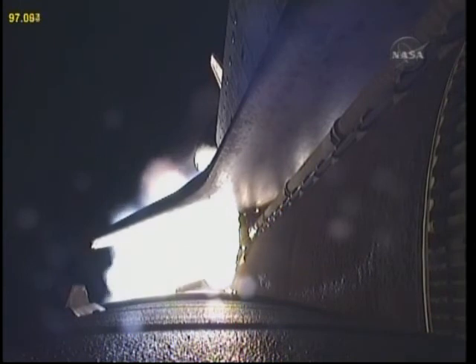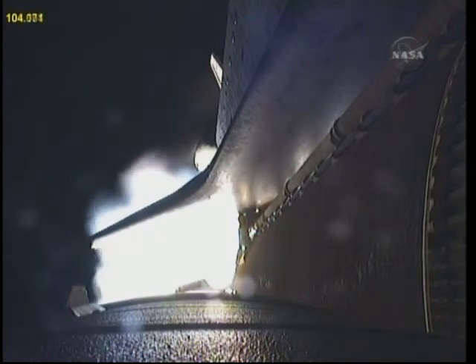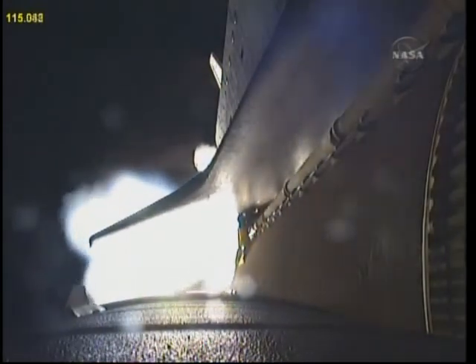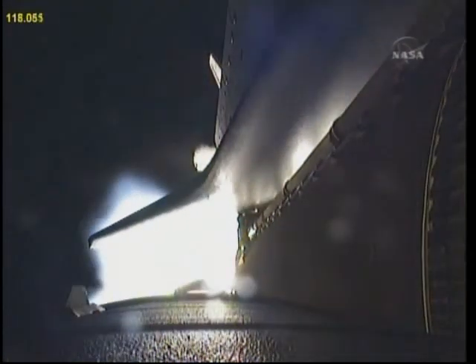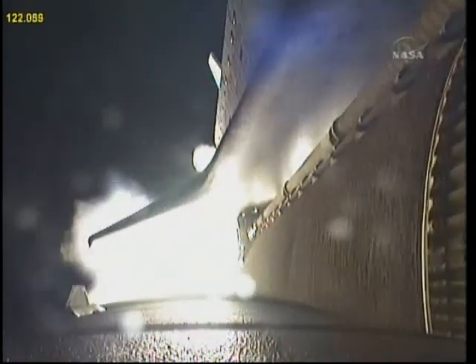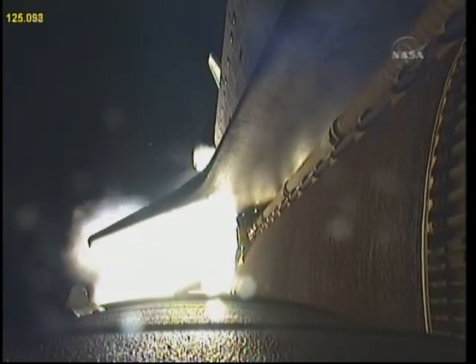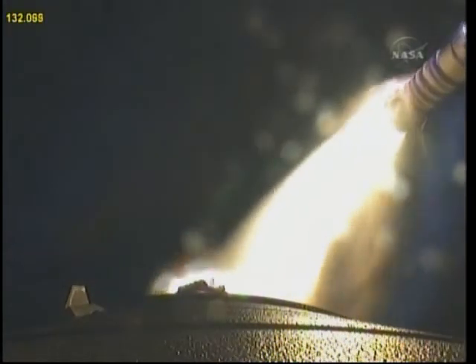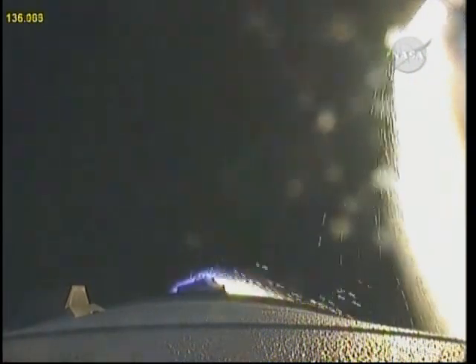All systems continue to function well — three good main engines, three good power-generating fuel cells, and three good auxiliary power units for the hydraulic system. The next step will be the burnout and separation of the solid rocket boosters. Combined, the twin boosters provide 5.3 million pounds of thrust to propel the orbiter towards space. Endeavour performance is as expected thus far — two minutes, 19 seconds into the flight, flying at 3,700 miles per hour, 35 miles in altitude, and 49 miles downrange.